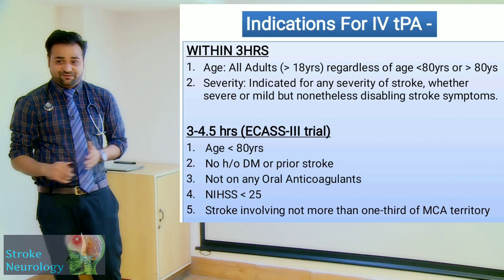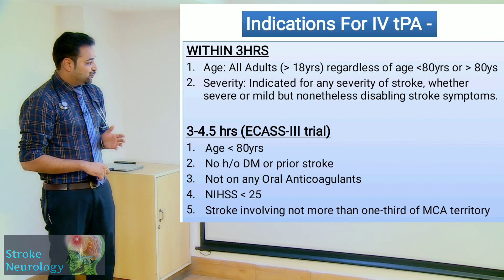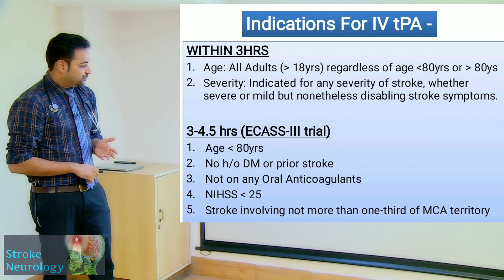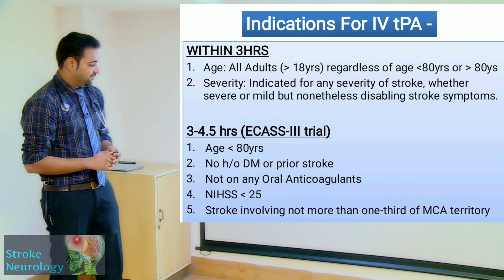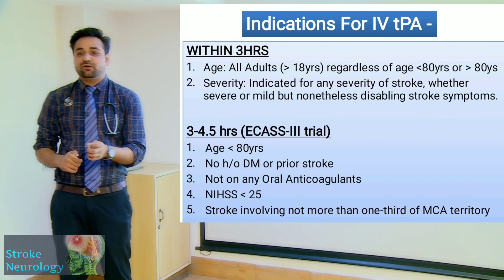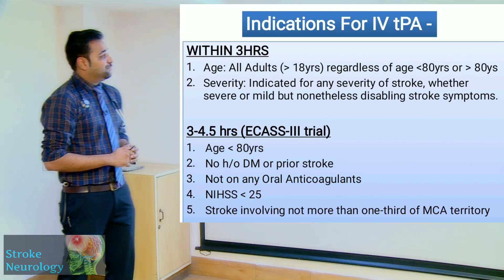For the 3 to 4.5 hour window, the ECAS-3 trial gives us criteria: age less than 80, no history of prior stroke, not on any oral anticoagulants, NIH score less than 25, and stroke not involving more than one-third of MCA territory — these patients are good candidates for thrombolysis.